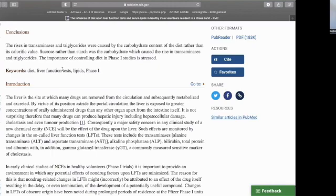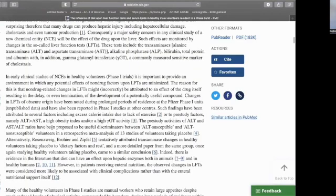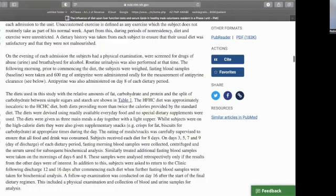The main conclusion was a rise in transaminases and triglycerides based on carbohydrate consumption rather than caloric consumption alone. And within the high-carbohydrate high-calorie diet, it was the sucrose carbohydrates rather than other starches that seemed to have the biggest impact. Basically, carbohydrates — and specifically sucrose — seem to be a big driver of elevated liver enzymes. You can find this study in the description for more details.